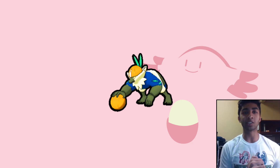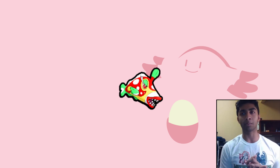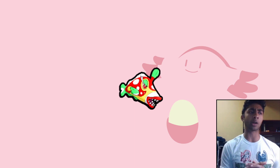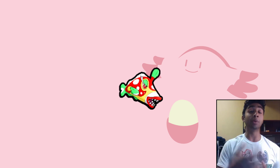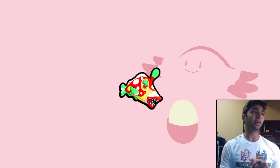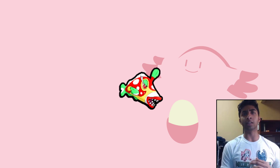Next up is Bruxish, that colorful fish. The regular sprite I didn't like that much — it looks very dull with too much going on — but the shiny sprite, while it also has a lot going on, has bright red and bright green that really enhance a lot of its colors and make it stand out. It seems like a normal fish Pokémon in its regular sprite, but when you make it shiny it looks really unique.